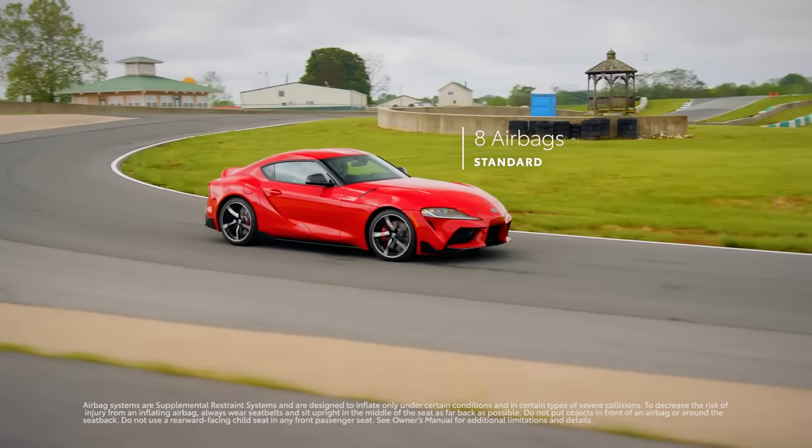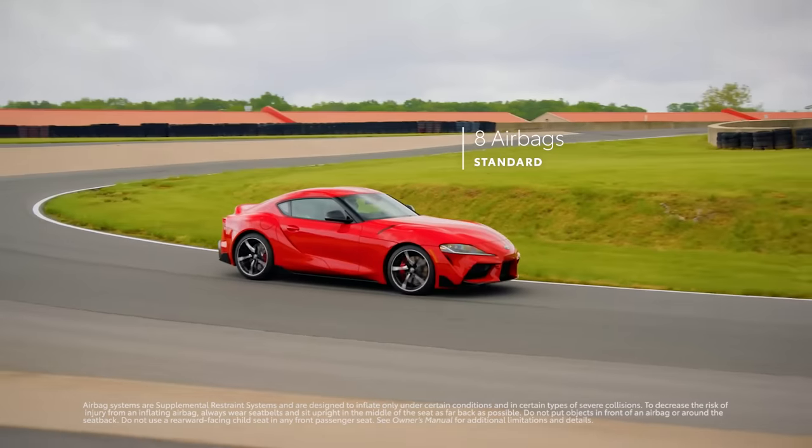Additionally, Supra includes a standard array of eight airbags and a range of traction assistance features.